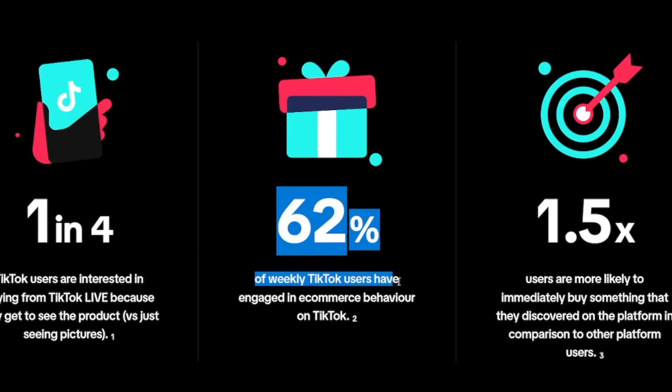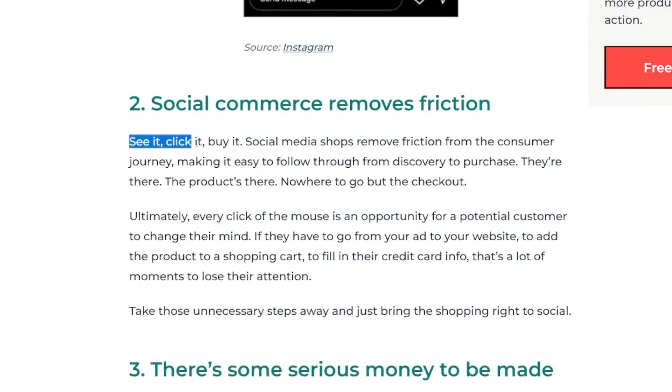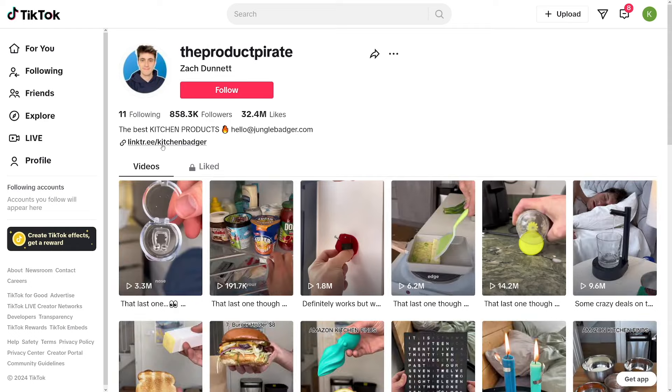62% of weekly TikTok users have engaged in e-commerce behavior on TikTok, and that's all because of social commerce. People want to buy through social media nowadays — they just want to act on their instincts. Before, you had to go to a person's profile, click the link in the bio, go over to a website. A lot of people fall off at that point. Now it is just: see it, click it, buy it — taken directly to the checkout phase.